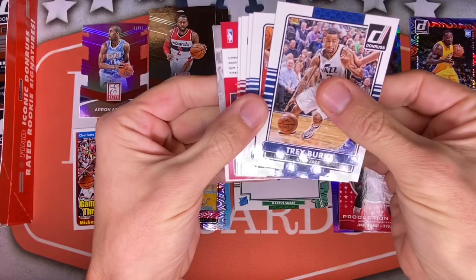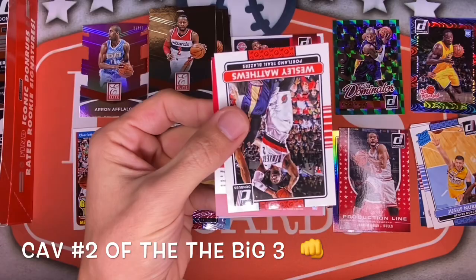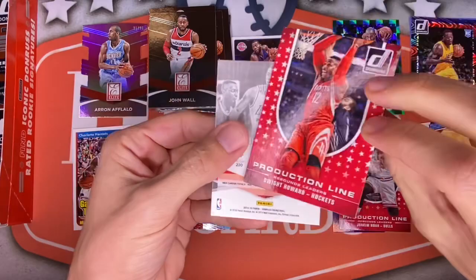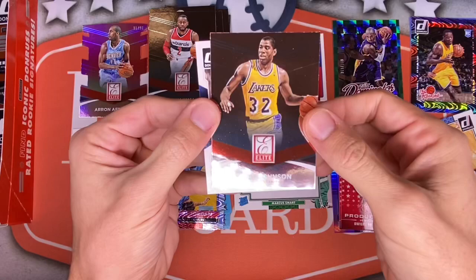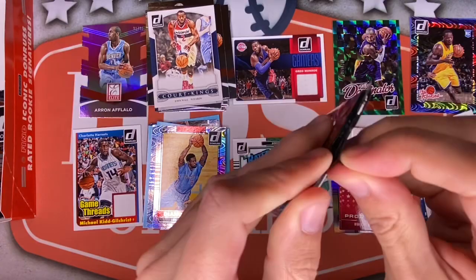Really am loving this product, but just the number of John Walls and Ricky Rubios. Shabazz Muhammad — haven't heard that name in a while. Then Kyrie — finally got a Kyrie in there! Still haven't really seen LeBron. Wesley Matthews, a backwards Dwight Howard Production Line, and a Magic Johnson for the Lakers insert — very cool. And of course, John Wall again.